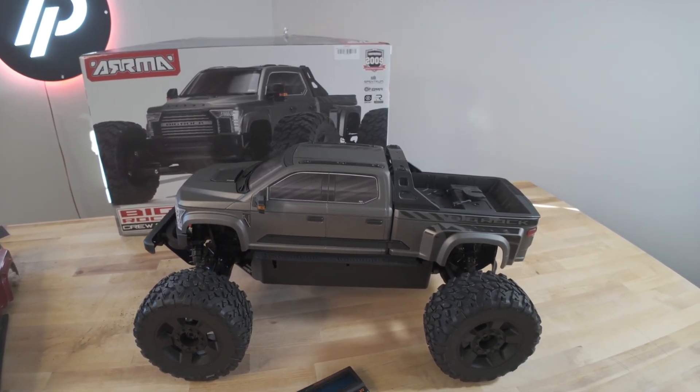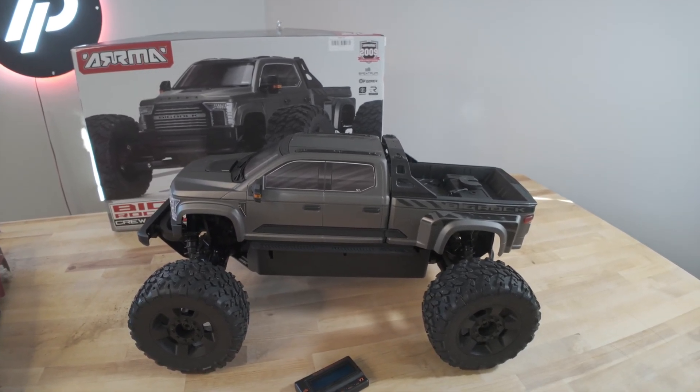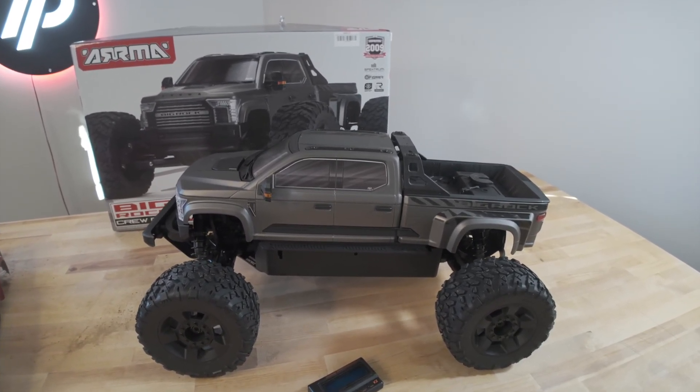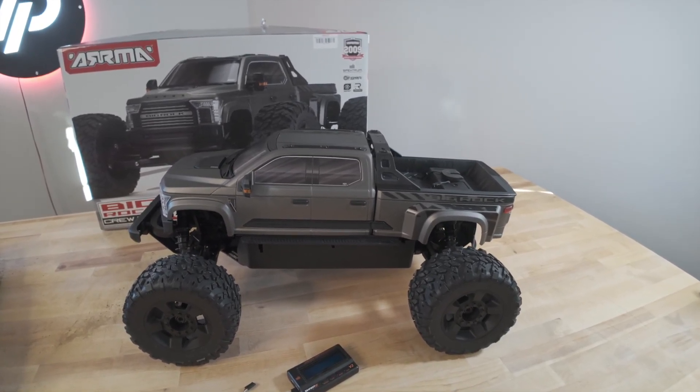Anyway, thanks for joining us on this video. Just a reminder: if you buy the Big Rock from our website, it's going to come with the new firmware update already on it and you have nothing to worry about — the car will definitely be 100%. It's Mark signing off from parkflyers.com. Leave comments, give us a thumbs up, and please share the video. Thanks and have a great day!